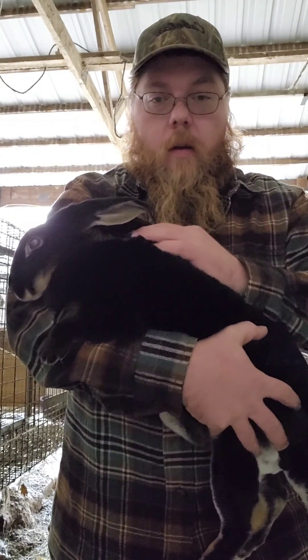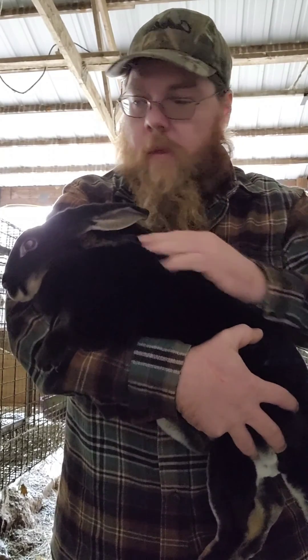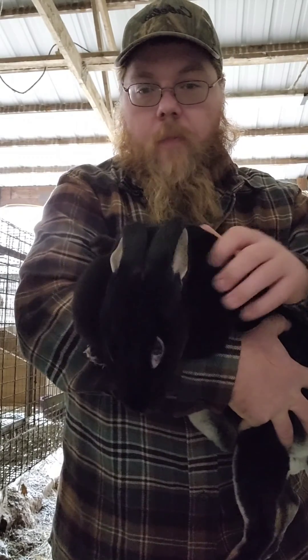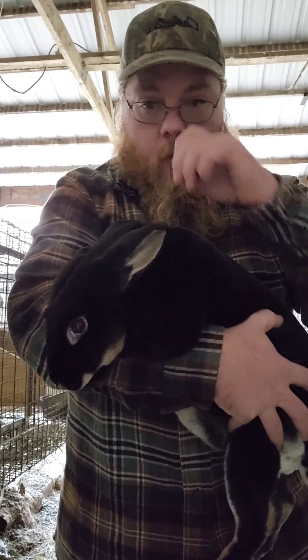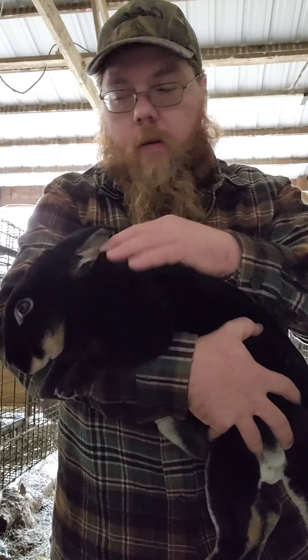Good afternoon folks, Jordan here at the Nutty Gnome Homestead. Today we're out in the rabbit barn doing a little breeding. I have Pepper, one of my black otter does. She is right at nine months old and we're hoping to get our first litter out of her in about a month.